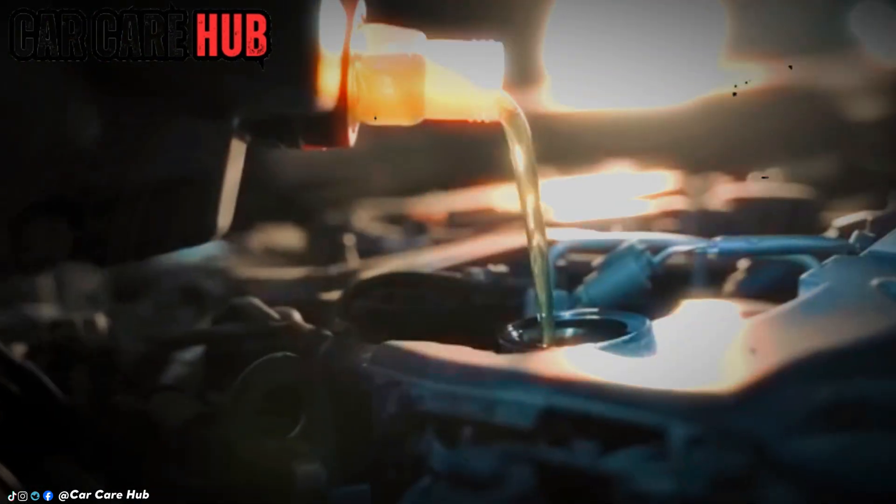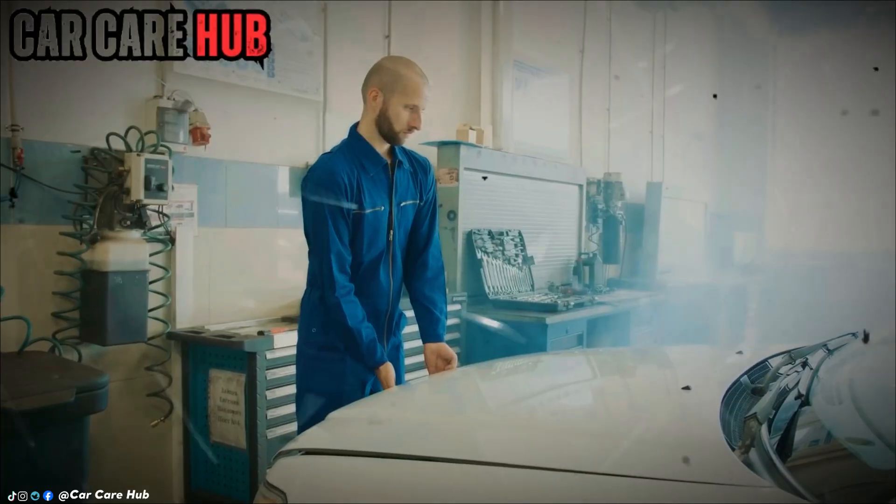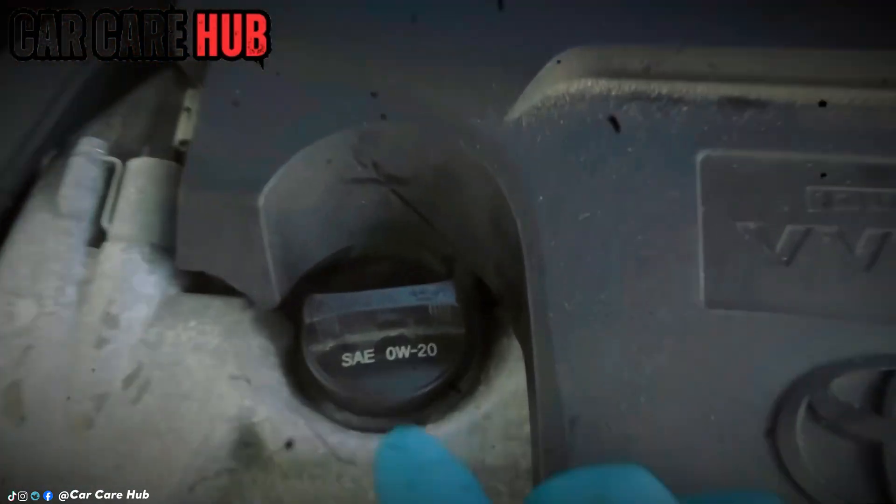You just changed your oil. You feel that satisfaction, right? That little victory? Garage closed, tools put away, hands wiped clean.